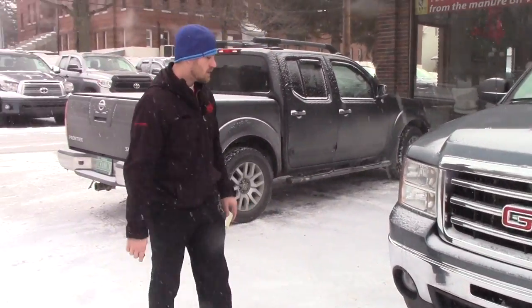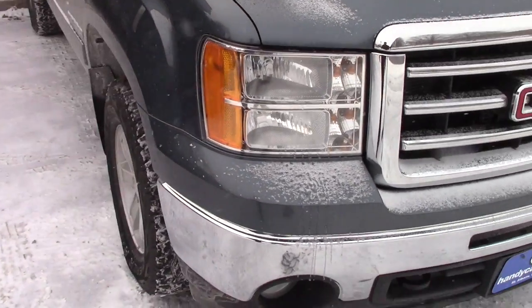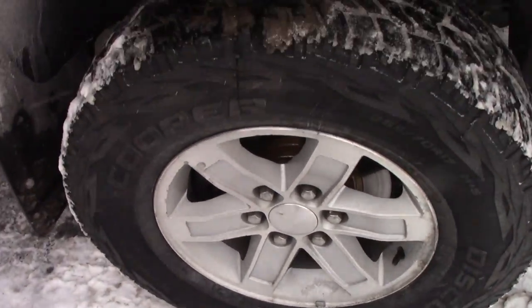It's a very clean vehicle overall, really not a scratch or a rough spot on the vehicle. You do have fog lights, halogen headlamps with GMC branding, brand new Discovery Cooper AT3 tires, and in addition you've got an undercoating on the vehicle.